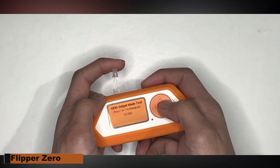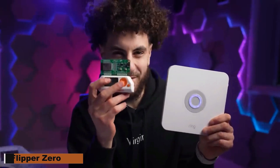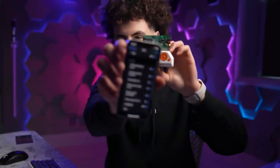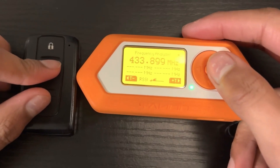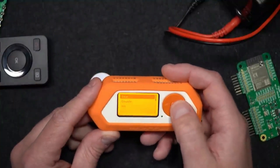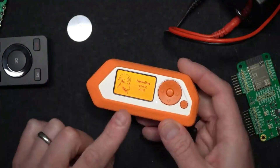Flipper Zero. Positioning itself as a necessary tool for hackers, the Flipper Zero has transformed the scene of digital inquiry in 2024. Acting as a Swiss Army knife of sorts, its small form and multifarious features combine the conveniences of multiple tools into one elegant instrument.